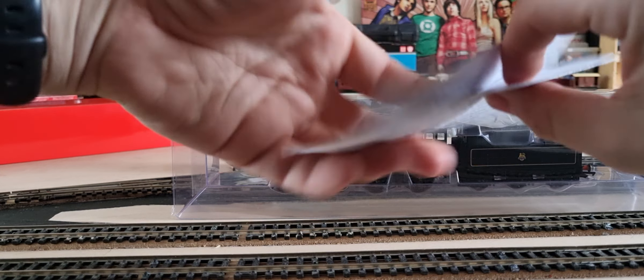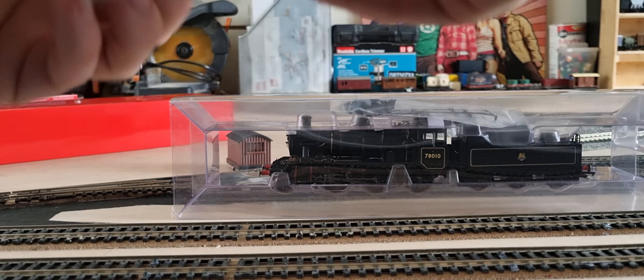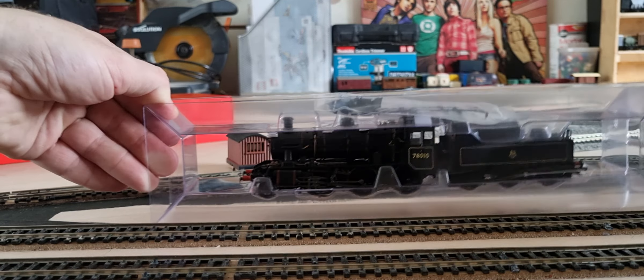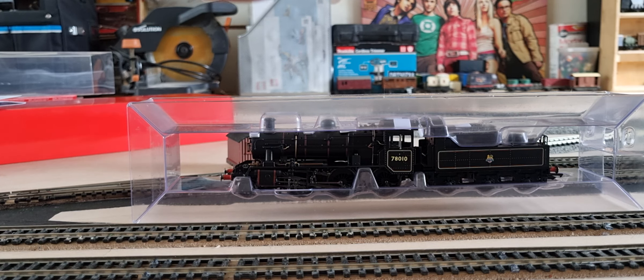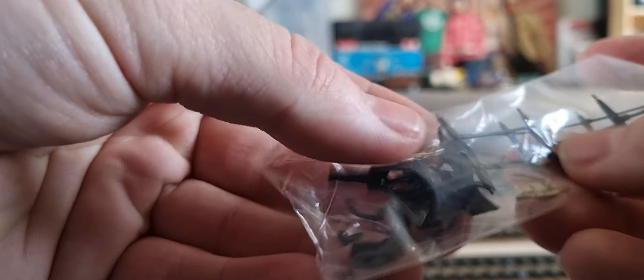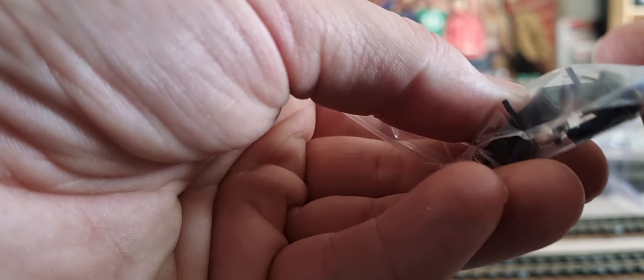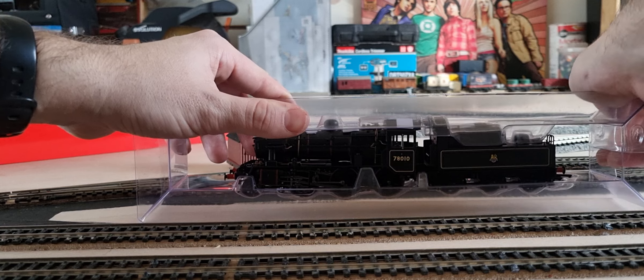So we have an instruction sheet — standard 2MT — and it's going to be literally standard. There is a detail pack in there, so removing the shell: you've got quite a lot. There's obviously your couplings, there's your brake rigging for your locomotive and your tender, there's also some pipes, steam pipes, and I think the scoop for the water trough.